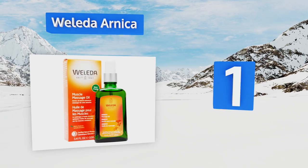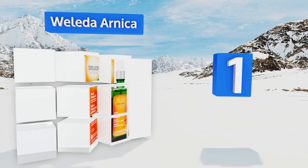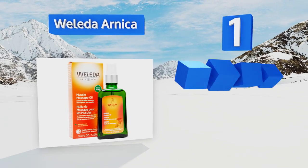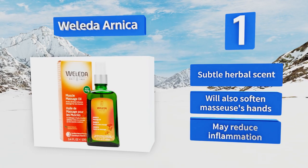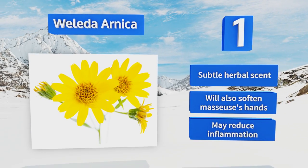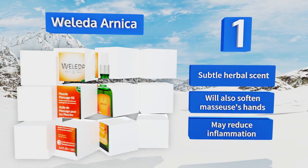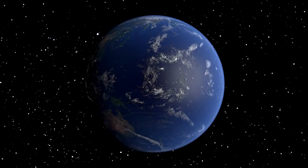Taking the top spot on our list, Walida Arnica consists of a rich blend of ingredients including high-quality sunflower and birch oils, aromatic lavender and rosemary essences, and various flower and leaf extracts with soothing properties. It's ideal for anyone hoping to be pampered after strenuous activity. It has a subtle herbal scent, will soften the masseuse's hands, and may reduce inflammation as well.